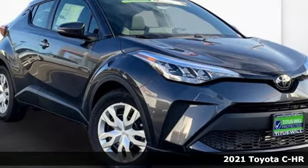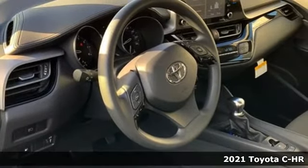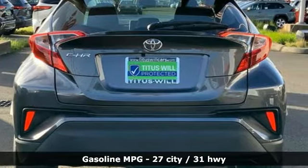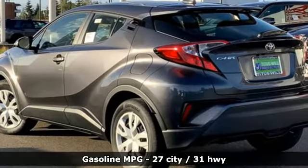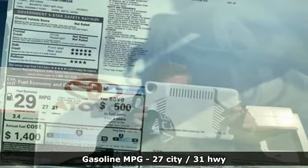It's a new 2021 Toyota CHR. When you're looking for comfort, convenience, and quality, you think Toyota. It comes nicely equipped with features you'll love: inline four-cylinder engine, dual zone climate control, smart device navigation, and auto dimming rear view mirror.